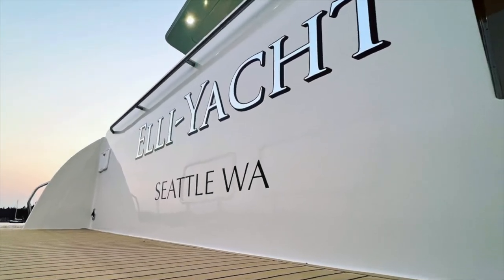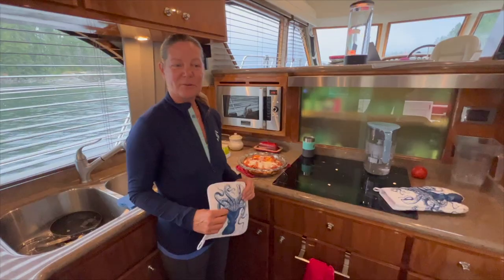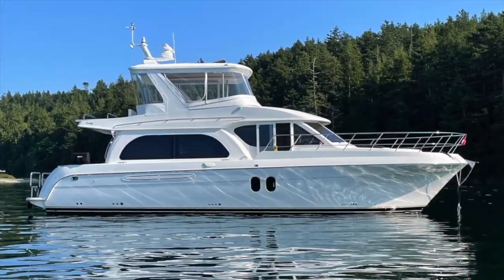In 2019 we sold everything to realize our dream of living, working, and cruising full-time on our boat. I'm John, this is Carlin, and this is our home, the Elliott.